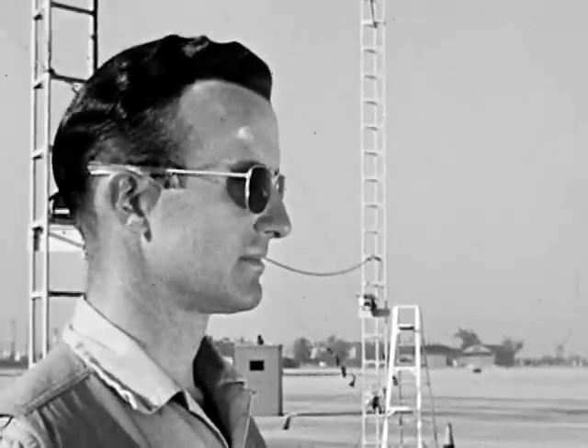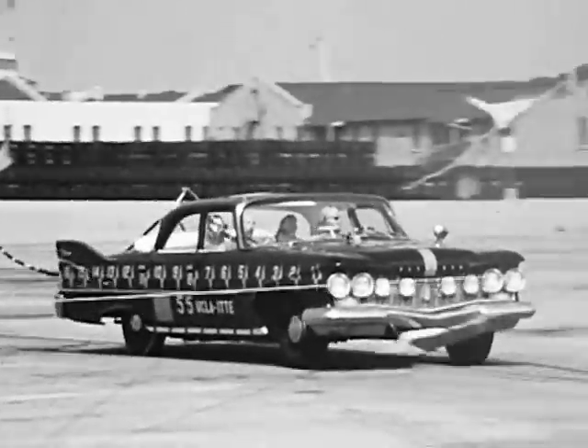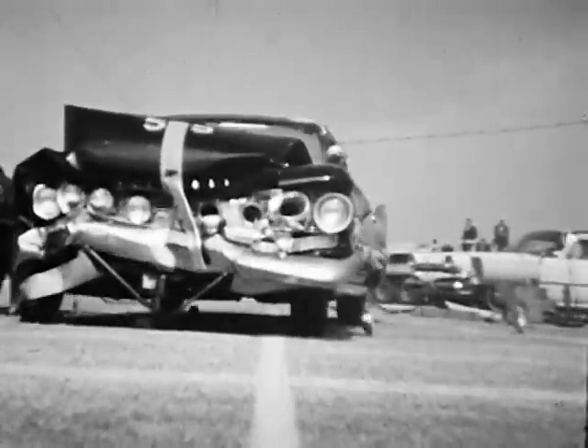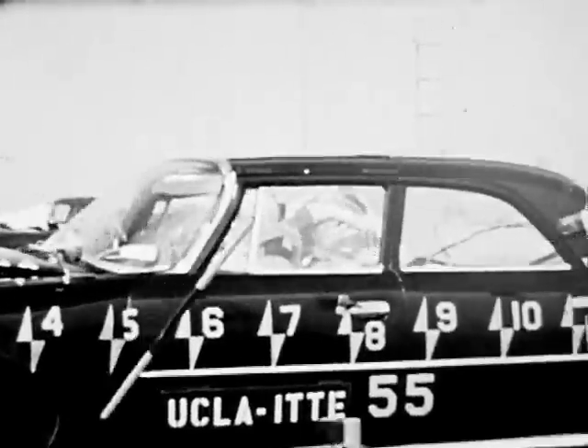20 miles an hour is considered a very moderate speed, but here's what happens when two cars meet at 20 miles an hour. In slow motion, the adults with belts or harnesses reveal, by their motions, that strong forces are at work. Meanwhile, the child with no restraint is thrown forward by the impact and may be very seriously injured.